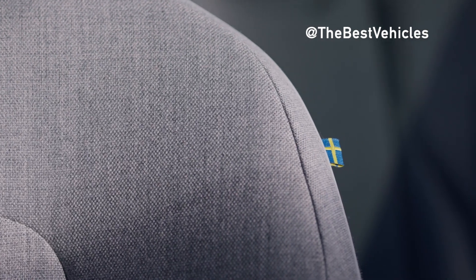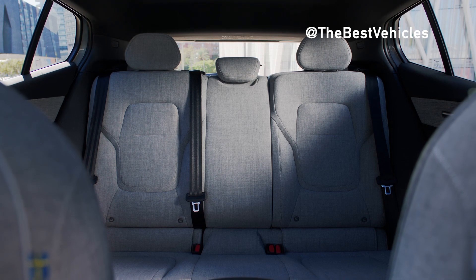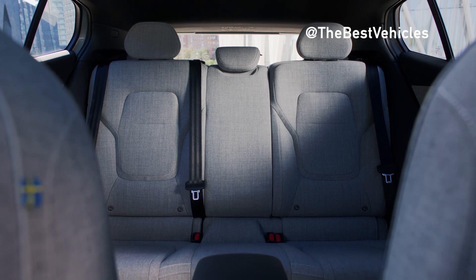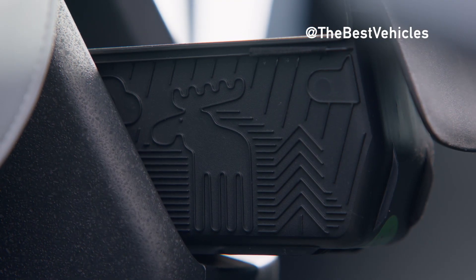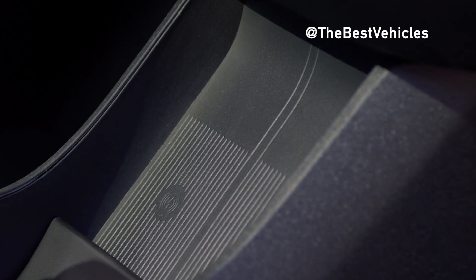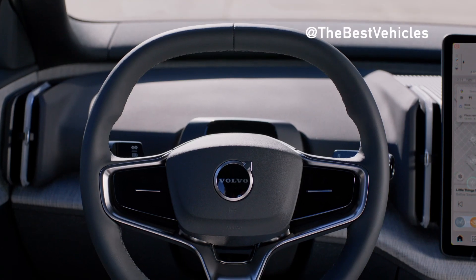What Volvo is trying to convey through this car is that the simpler life is, the happier you are — provided, of course, that you buy a car from them.